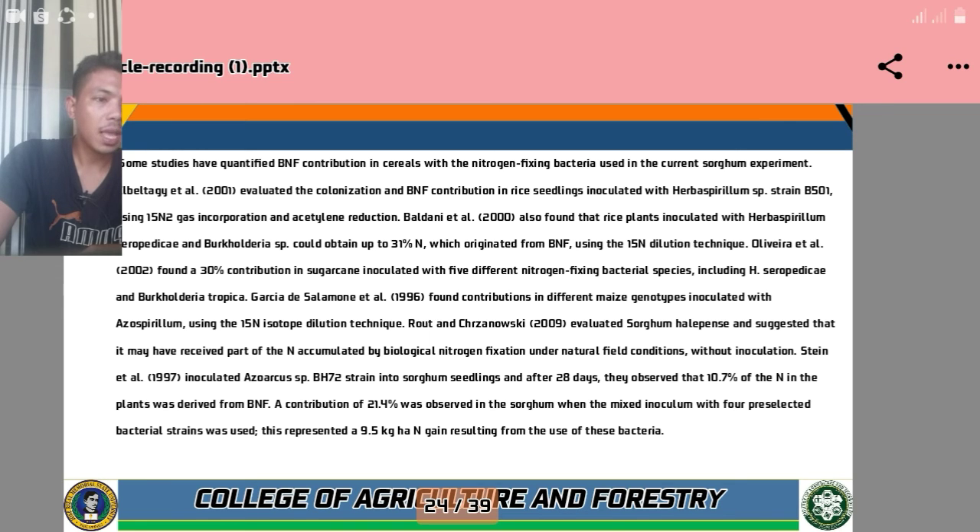According to Oliveira et al. 2002, a 30% BNF contribution was found in sugarcane inoculated with five different nitrogen-fixing bacteria species, including Herbaspirillium seropedicae and Burkholderia tropica. According to Gracia di Salamon et al. 1996, a BNF contribution was found in different maize genotypes inoculated with Azospirillium using the 15N isotope dilution technique. And according to Rout and Kisnowski 2009, sorghum wild plants may have received part of the nitrogen accumulated by biological nitrogen fixation under natural field conditions without inoculation.